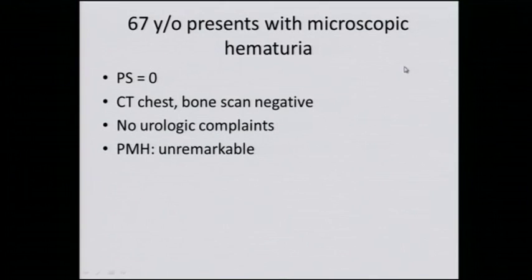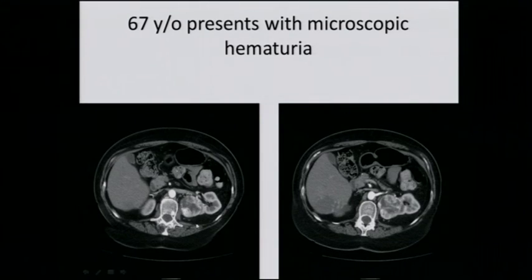67-year-old presents with microscopic hematuria, good performance status, CT chest, bone scan negative, no urologic complaints, past medical history is unremarkable. You can see here this large tumor involving the posterior aspect of the left kidney. Here's the renal vein coming into the kidney, and here's the renal artery going into the kidney. There's this large tumor involving the posterior aspect.